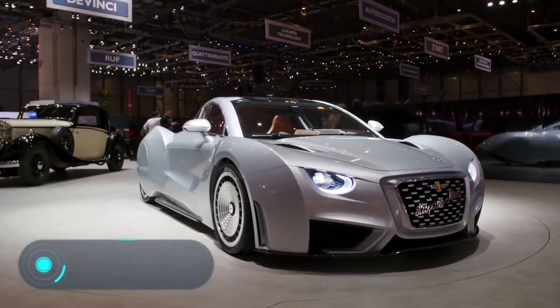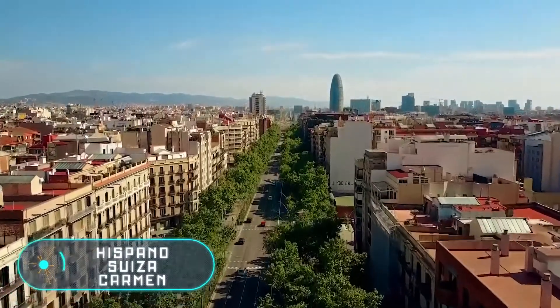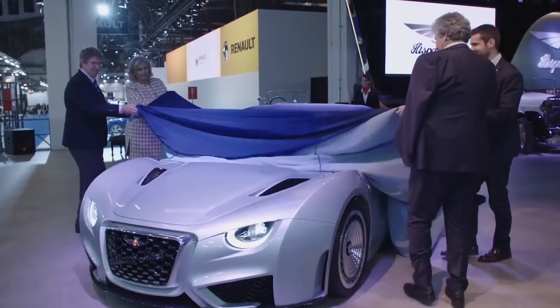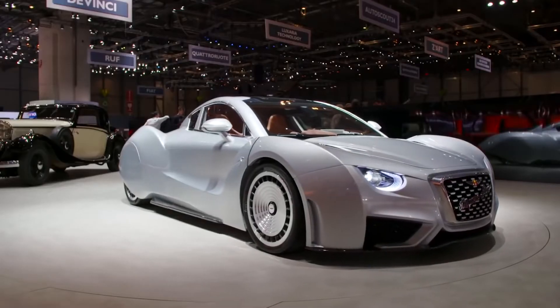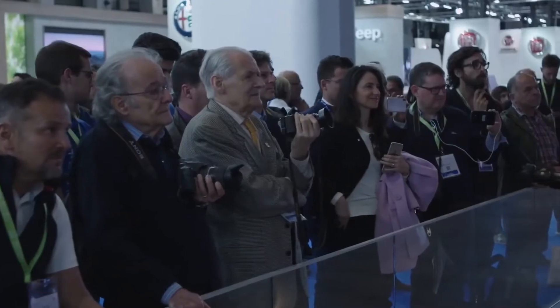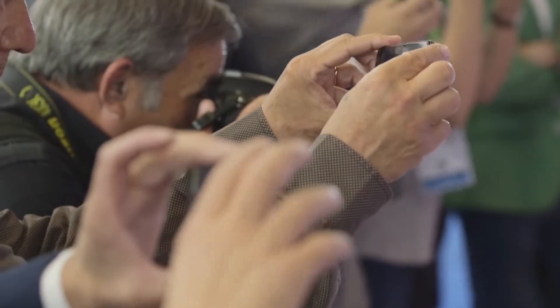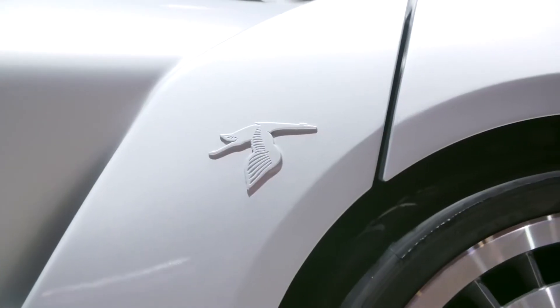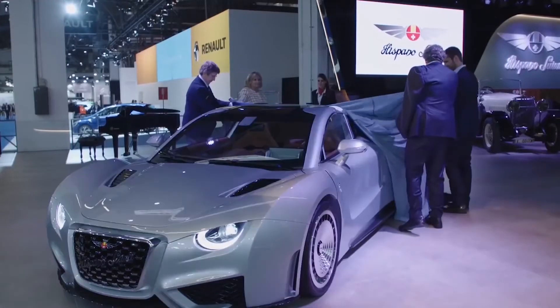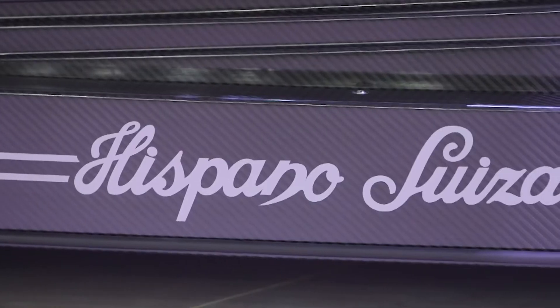Hispano Suiza Carmen: before World War I, the Spanish company Hispano Suiza stood out among car manufacturers and was as famous as Rolls-Royce. From 1904 to 1946, the company produced over 12,000 luxury cars. However, until recently, the attempts to revive the company have failed — but this hypercar can become a game-changer.